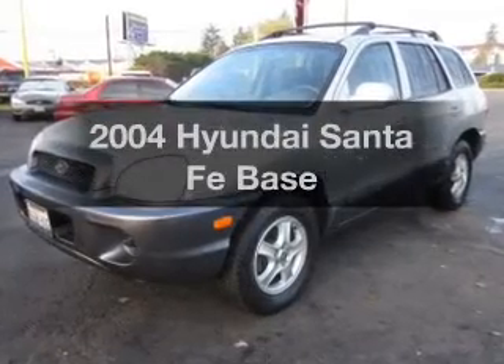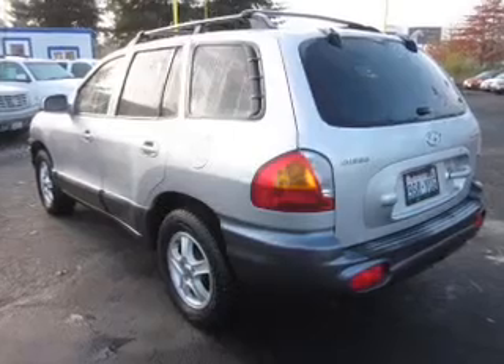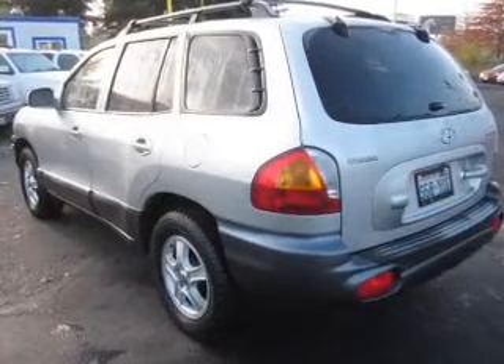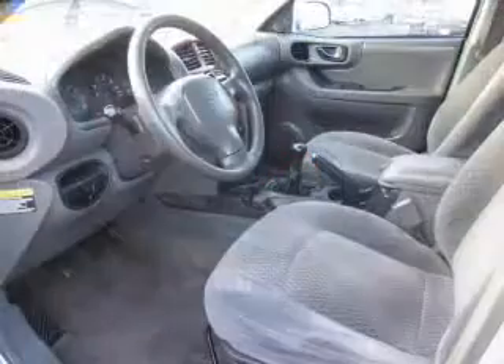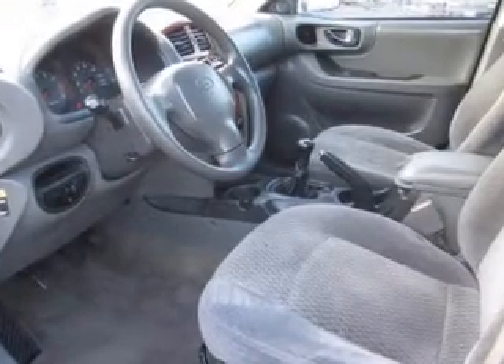Introducing the 2004 Hyundai Santa Fe. If you're looking for an automobile with great attributes, look no further. With an efficient four-cylinder engine that gives you more control with its manual transmission, premium wheels lend a distinctive appearance.